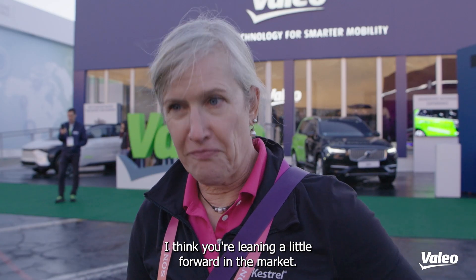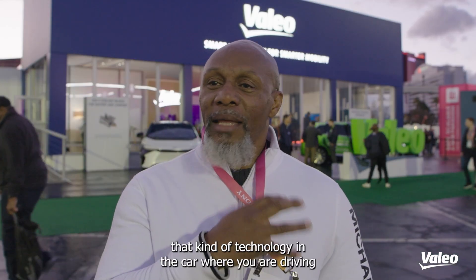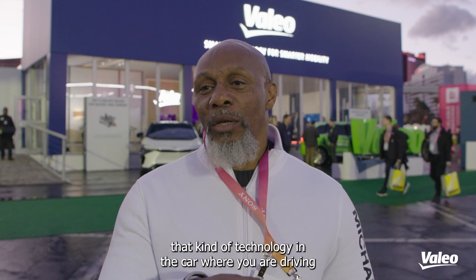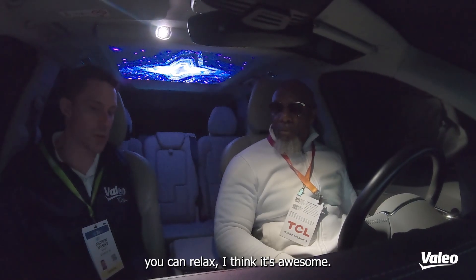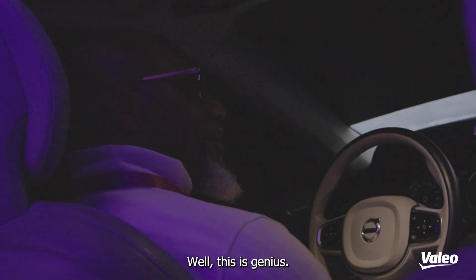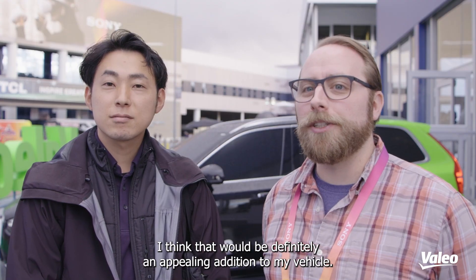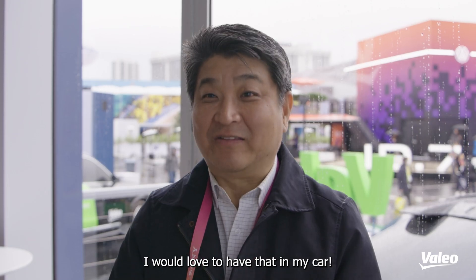I think you're leaning a little forward in the market. It was awesome to be able to have that kind of technology in the car, where you're driving and you can relax — I think that is awesome. I love the features. This is genius. I personally would love to have it in my car. I think that would be definitely an appealing addition to my vehicle.